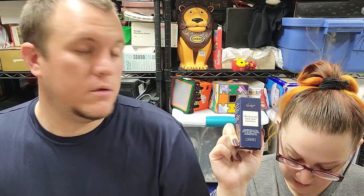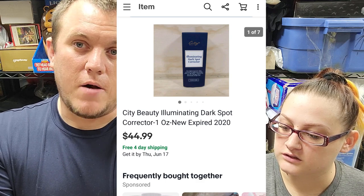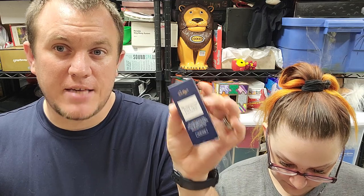From that makeup buy, this is City Beauty dark spot corrector. This actually expired in 2020, but it still sold for $45. All the ones online seem to be expired too. I don't usually like to buy a lot of expired stuff — you've got to be careful, especially with health and beauty — but this one went out for $45. We already sold one piece from that $180 makeup buy for $90 and another for $40, so we're almost into profit with quite a few pieces still left.